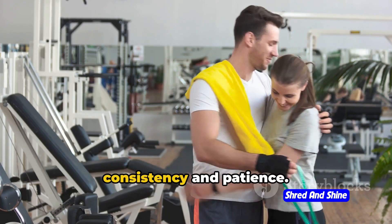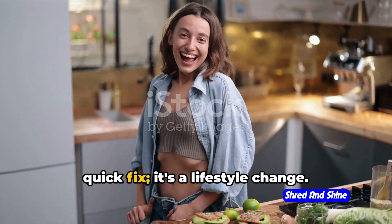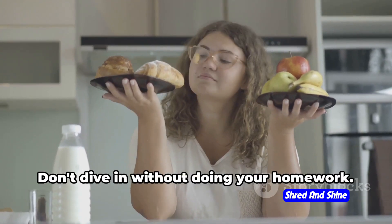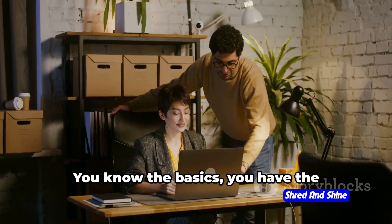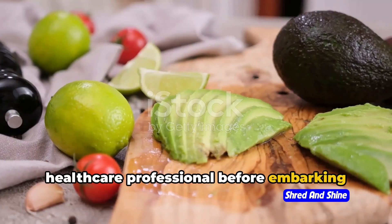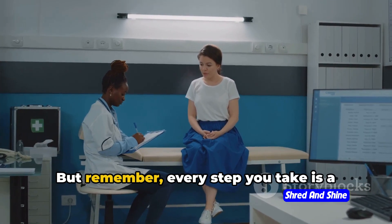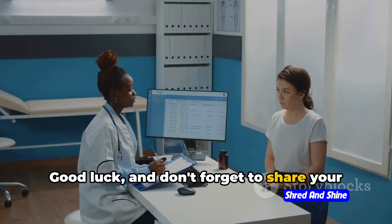Remember, the key to success is consistency and patience. Now that you're armed with all this keto knowledge, it's time to take the plunge. This isn't a quick fix — it's a lifestyle change. Keto can be a potent tool for body transformation, but it requires dedication, commitment, and a little bit of patience. Do your homework: research, understand what you're getting into, and make sure it aligns with your goals. Consult a healthcare professional before embarking on this journey, especially if you have any underlying health conditions. It's an exciting road ahead, filled with mouth-watering avocados, crispy bacon, and yes, even some challenges. Every step you take is a step towards a healthier, fitter you. Your keto journey is just beginning — good luck, and don't forget to share your experiences in the comments below.